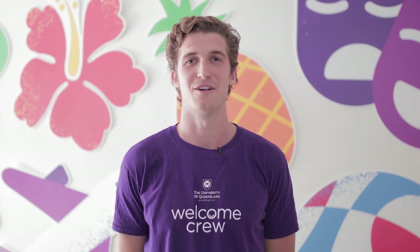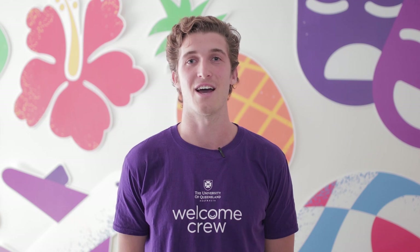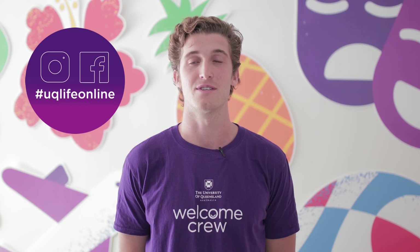Share some photos of yourself as you get ready to move your life online, and don't forget to tag us at hashtag UQLifeOnline. Remember, you can always contact Student Services for any help, guidance or assistance.